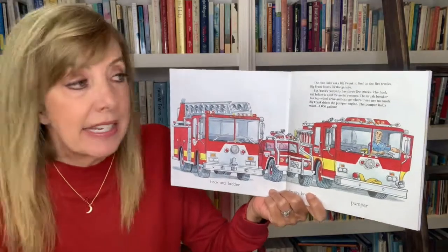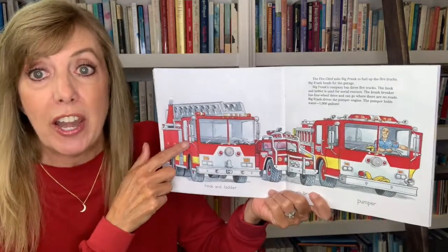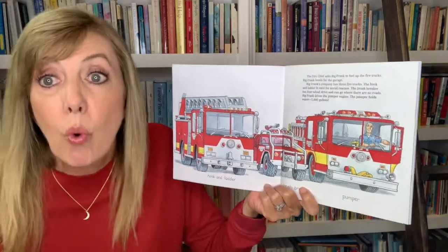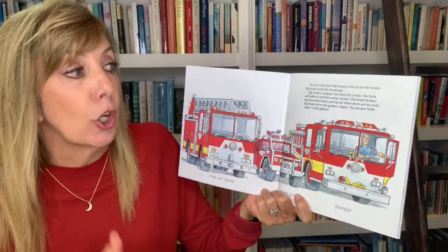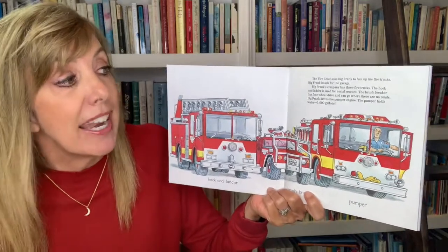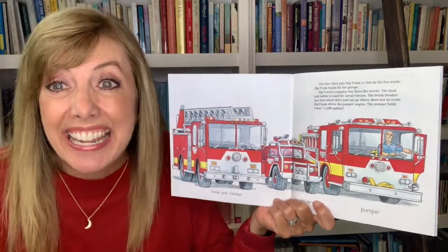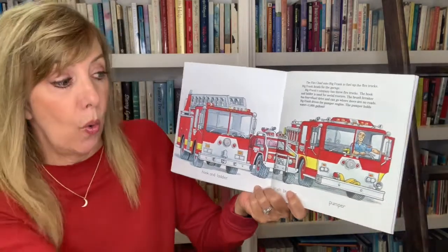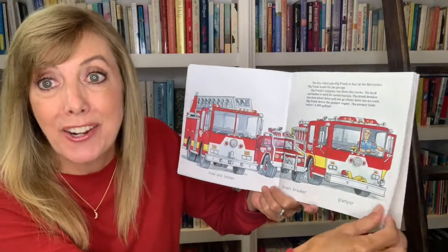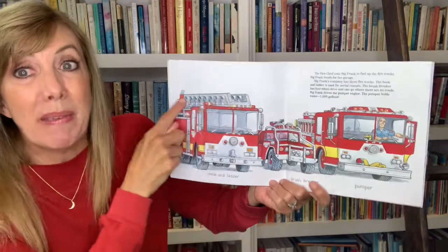Big Frank's company has three fire trucks. The hook and ladder is used for aerial rescues. The brush breaker has four-wheel drive and can go where there are no roads. Big Frank drives the pumper engine — the pumper holds water, a thousand gallons. So the pumper, the brush breaker, and the hook and ladder — which one's your favorite? I kind of like the big ladder, don't you?